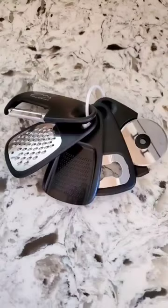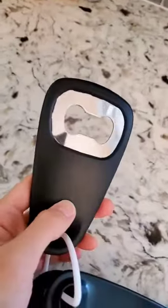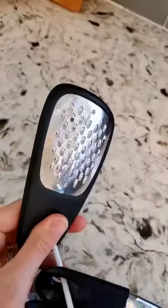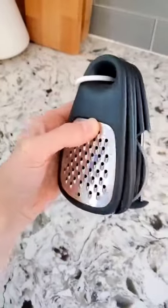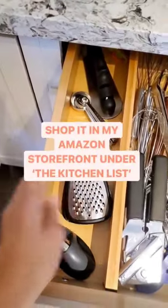Next is this 5-piece kitchen gadget set that's perfect if you don't have a lot of storage space. The set includes a vegetable peeler, pizza cutter, bottle opener, garlic grinder, and a cheese grater. They're dishwasher safe, and their stackable design is perfect for small drawers. I have these both linked in my Amazon storefront under the kitchen list.